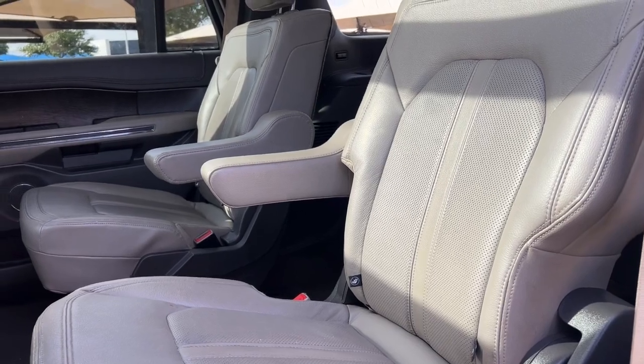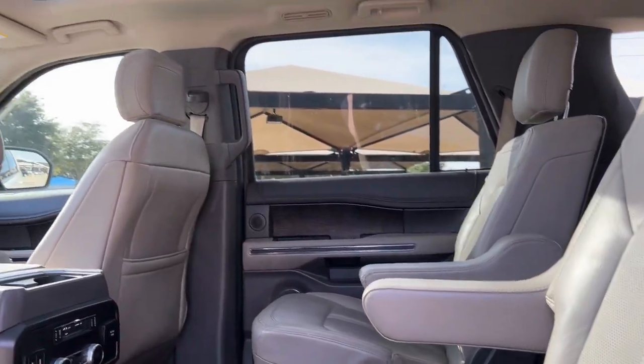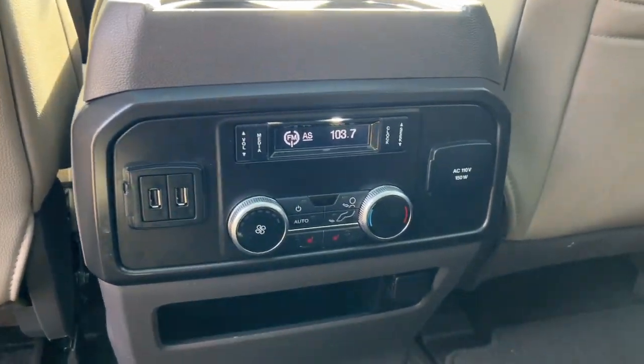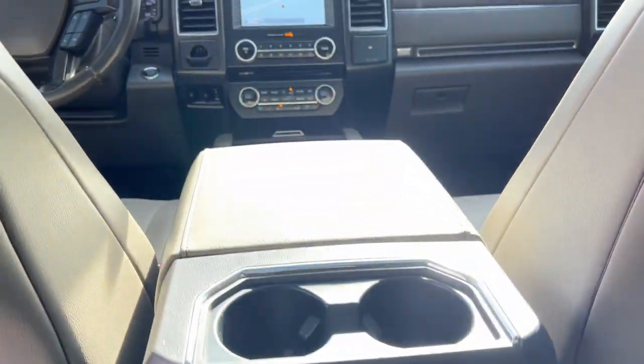Confidence blends with comfort in this powerful and luxurious Expedition. Take it out for a test drive and see for yourself. Our professional staff looks forward to giving you excellent service.